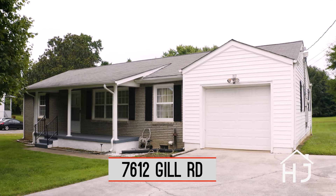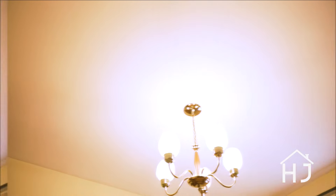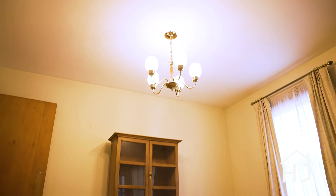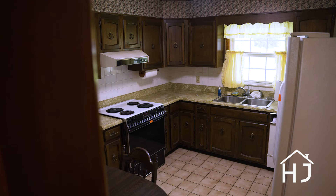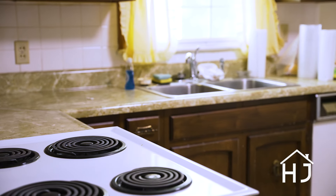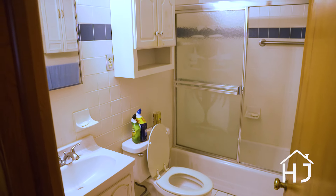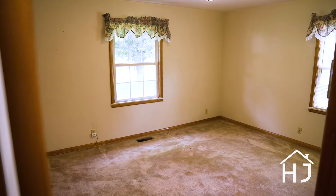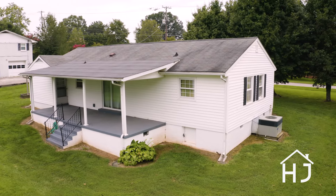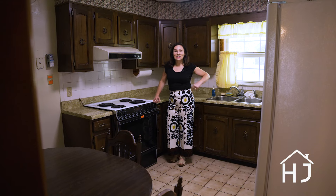Today we are checking out my newest listing. It is a 1,000 square foot ranch home with an awesome yard. Welcome to 7612 Gill Road in Powell. This house is so cool — it is definitely a house with potential, and that means you're going to have to do some work on it. But it is a 1,000 square foot single level home with a great front porch, a great back porch. The backyard is awesome, and it has really nice space. Check it out.